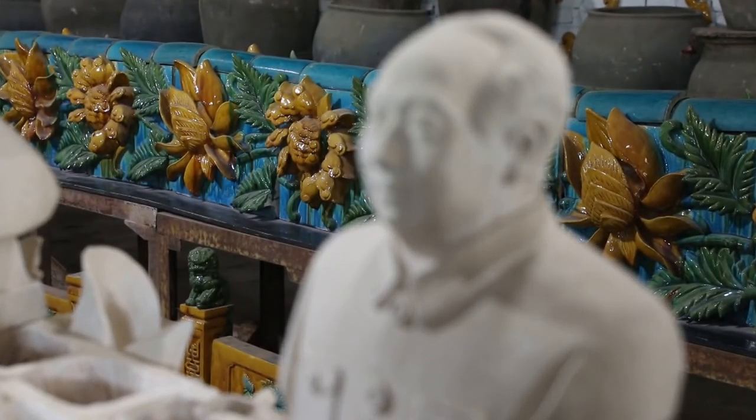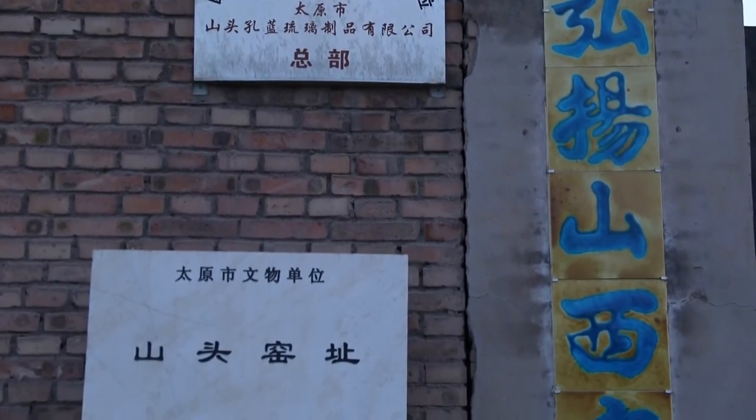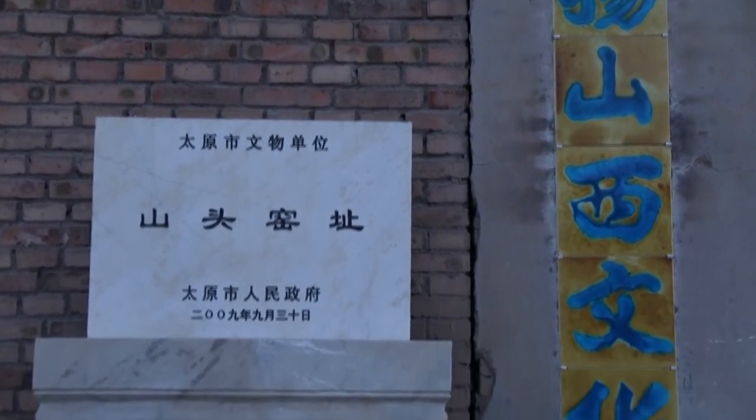In 2006, the glazed tile techniques pioneered by the Siu family were certified as a national-level intangible cultural heritage. This show of support brought renewed hope to the Siu family.